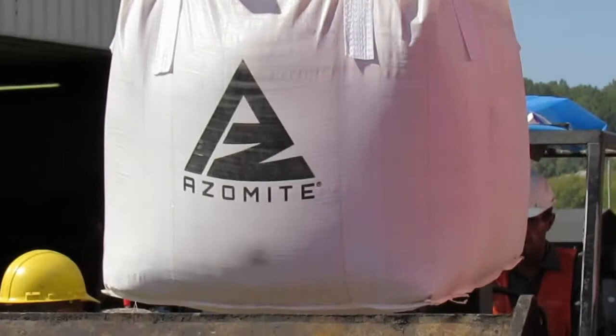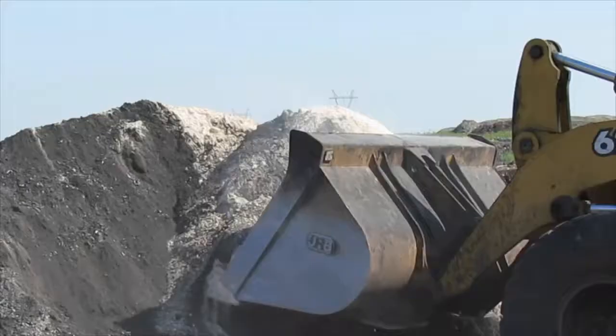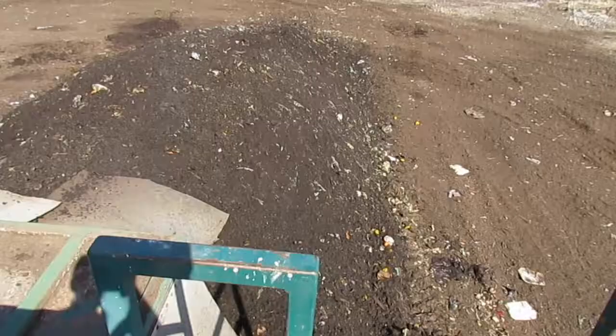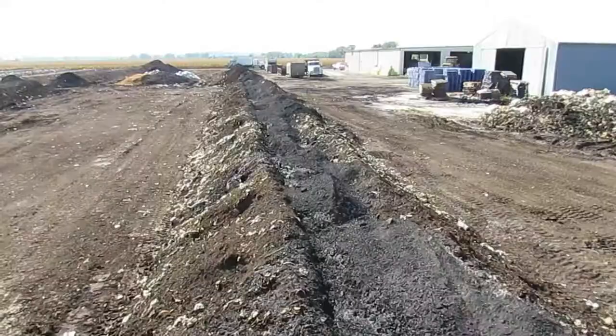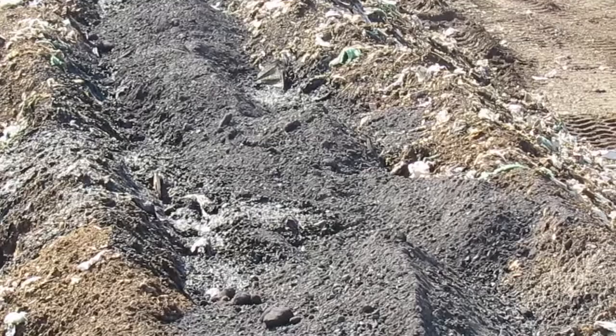Along with our basic NatureWise compost, we also make a premium compost called Green Frontier. Green Frontier compost gets azomite and rhyolite mineral supplements, as well as 16% biochar and 1% clay. After we mix this Green Frontier blend and add it to the windrow, we're ready for our first passes to mix the pile thoroughly. The black in the middle of this row is the Green Frontier ingredients.